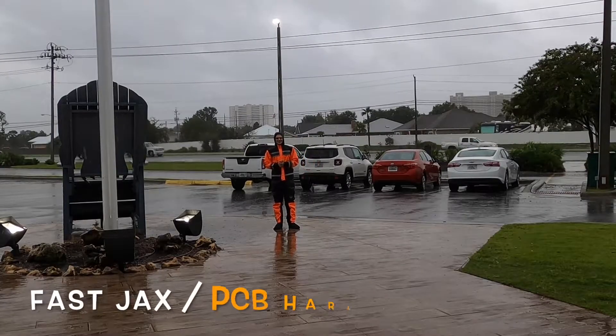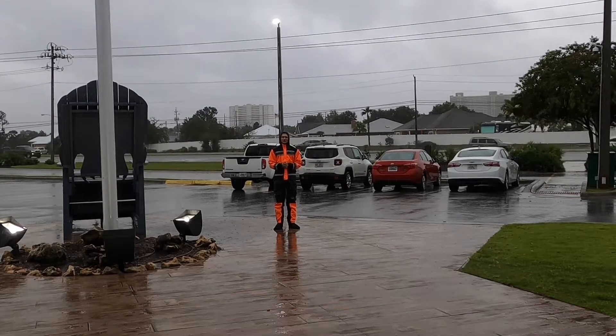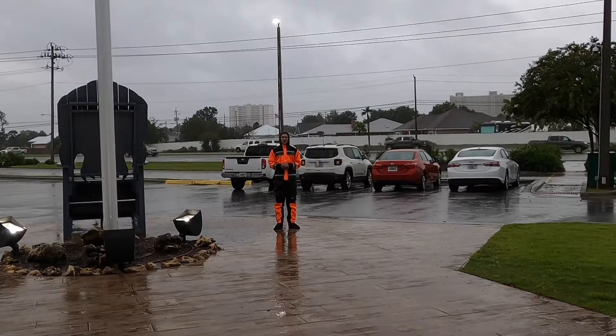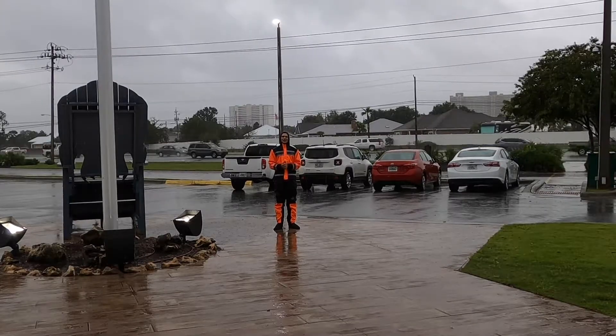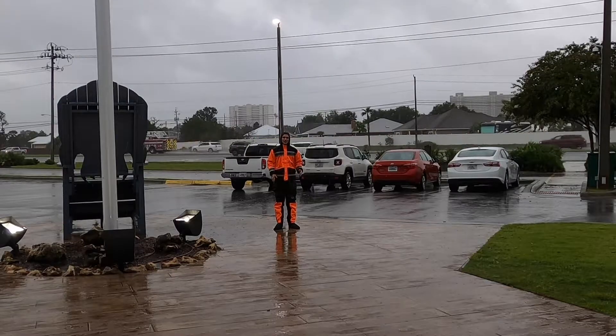Hey, what's up guys, it's Bass Jax here at Harley Davidson of Panama City Beach. Does the rain have you down? Are you planning to do a big trip but you're concerned with the weather? You should check out the Harley Davidson rain suits. These things are fantastic — they keep you bone dry. I have one that I use every time in the rain.